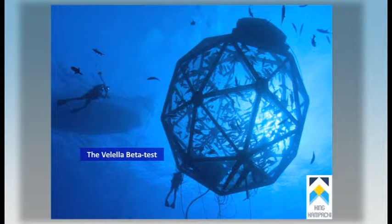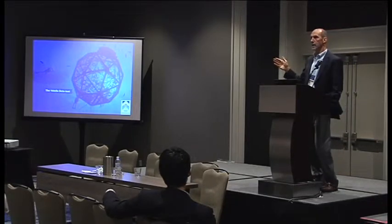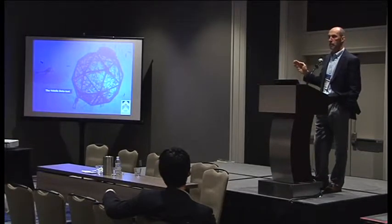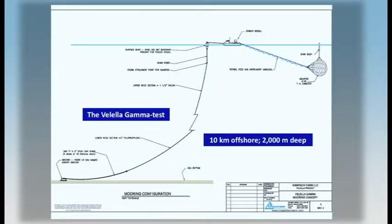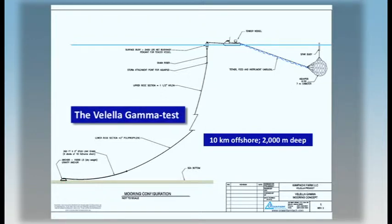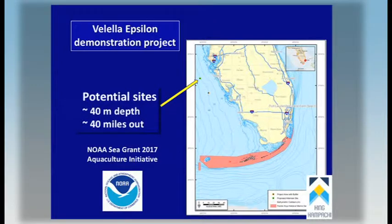The Valella Beta Test ran eight months for total grow-out. Something magical happened — we got fish from 180 grams to 1.8 kilos in about four and a half months. The feed conversion ratio was phenomenal and survival was 98%. The trouble is, how do you commercialise an unanchored drifter pen? So the Gamma Test added at least one anchor. It was also very good in terms of feed conversion efficiency, growth rate, and survival. We're now looking to do a further demonstration project 40 miles offshore in the Gulf of Mexico, in sufficiently deep water to create a disconnect between the substrate and what's in the pen.